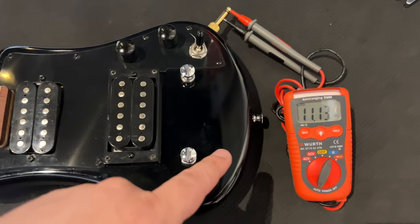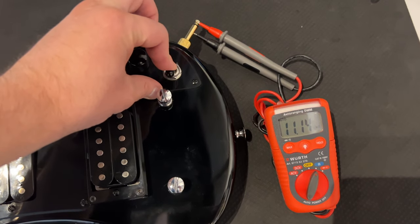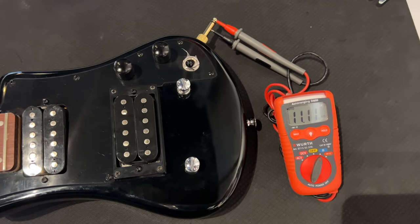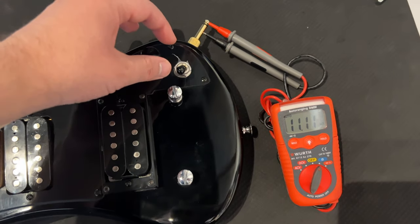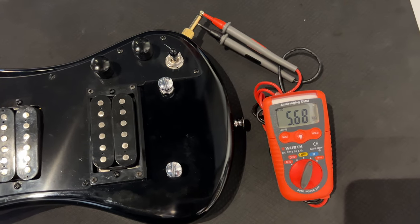Let's measure just how hot these pickups are. The bridge Hoffner is at 11.13k. Switching over to the neck: 11.11k dead. These are pretty hot for a guitar like that. Middle position: 5.68k.